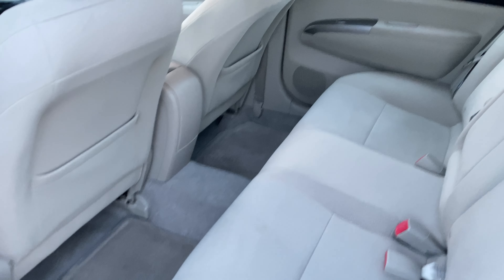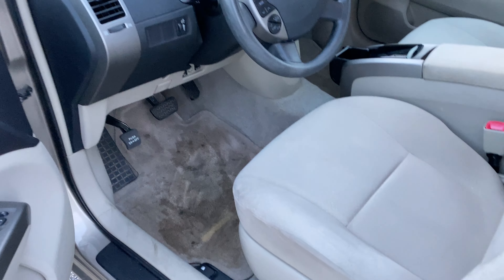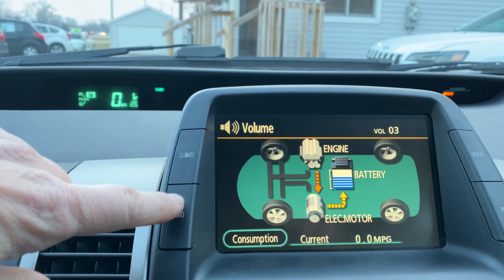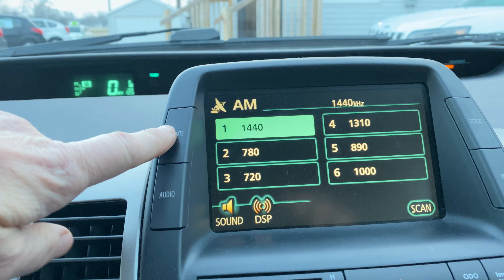No smoker, no smell of cigarette smoke or anything like that. Of course all the power functions — power windows, locks, tilt, cruise — all that. You can look at consumption rates on the display, there's your radio, there's your climate controls.